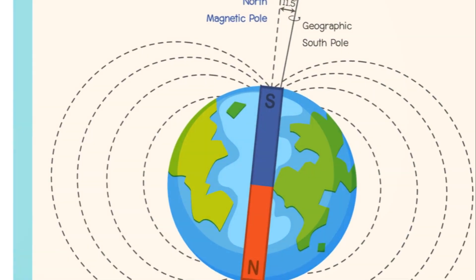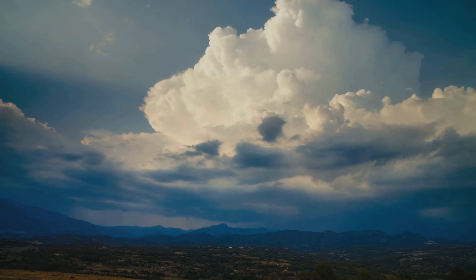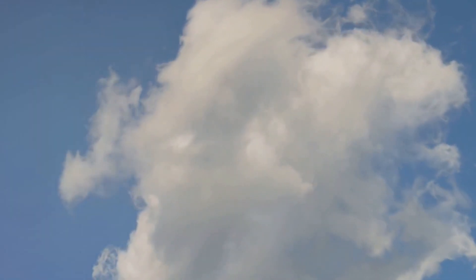You see, our Earth is surrounded by something called magnetic fields. These are like invisible lines of force that flow from the North Pole to the South Pole. Much like how magnets can attract or repel each other, these magnetic fields are a result of the Earth's inner workings.